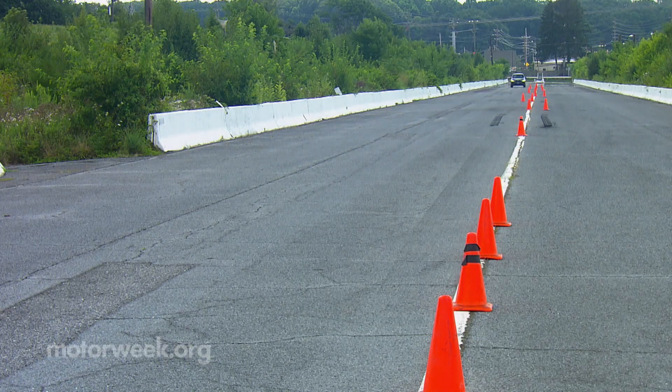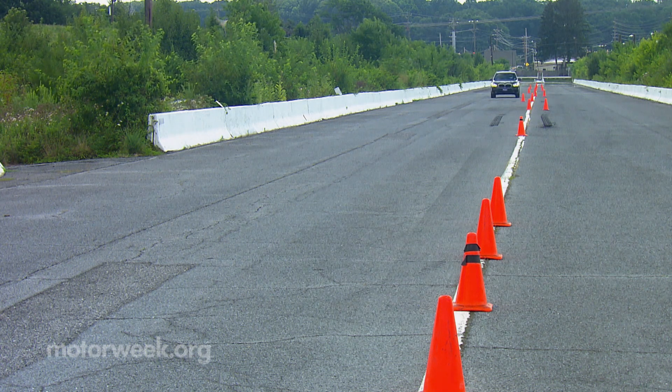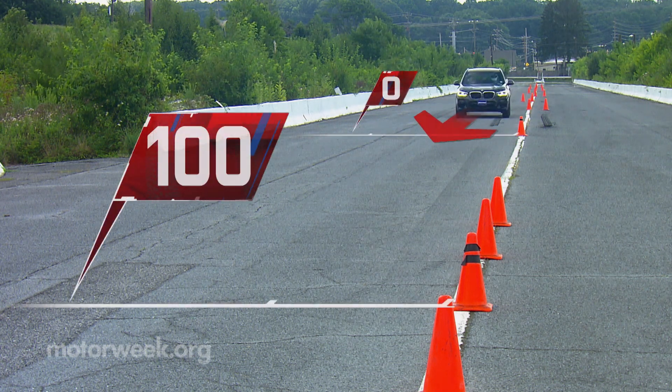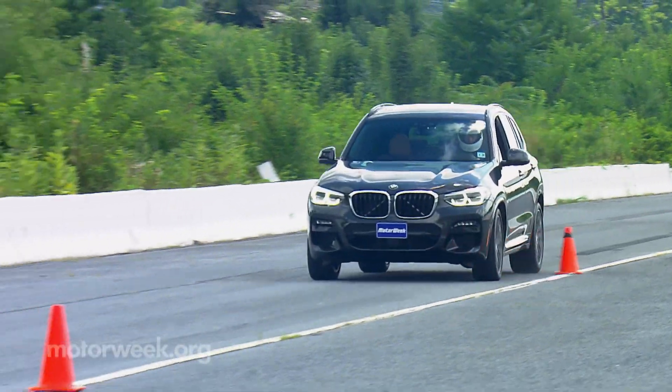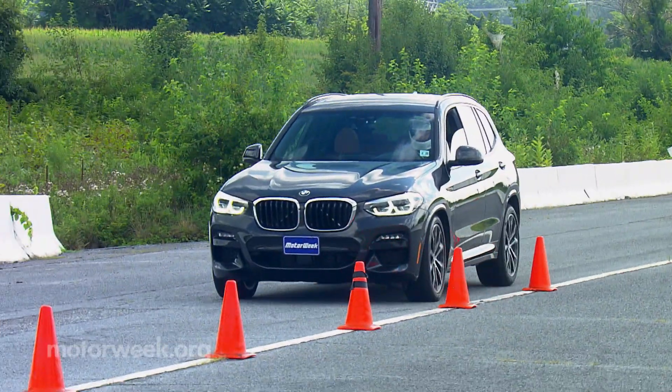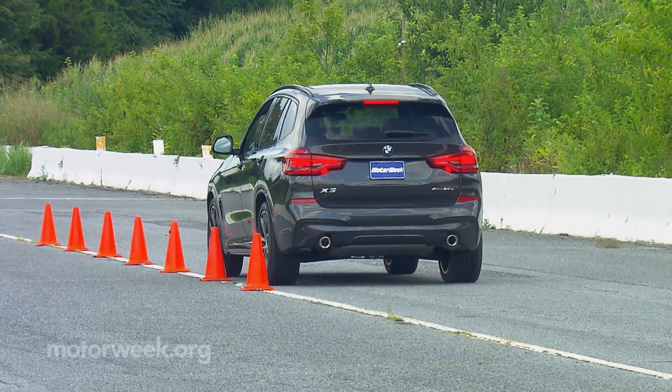A dynamic handling package upgrades the dampers and adds M Sport brakes, and their performance was quite good — with panic stops from 60 averaging just 100 feet. It stayed straight and true run after run with no fade, and a very traditional feel unlike many other PHEVs.